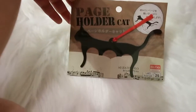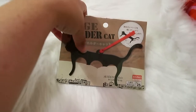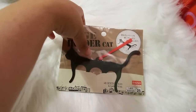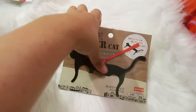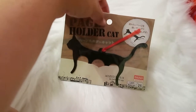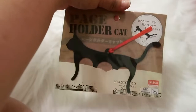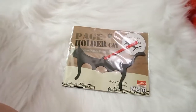I'd never seen this before and I was really intrigued — it's a page holder in the shape of a cat. It's supposed to hold your book open while you're reading. I haven't tried it yet but I'm curious to see if it works. I thought it was really cool and picked it up — I've only seen it at one Daiso.